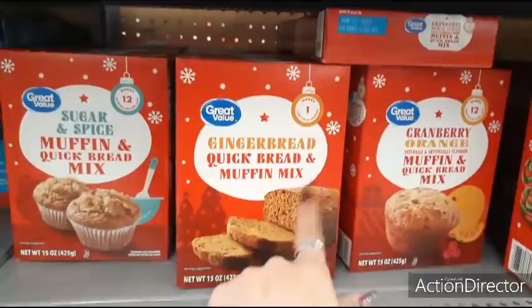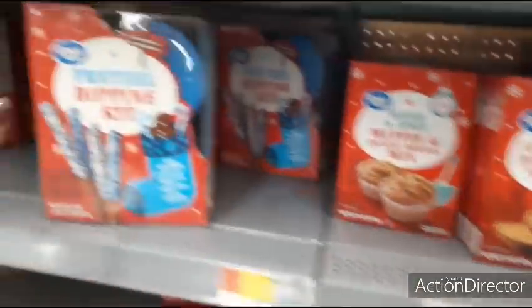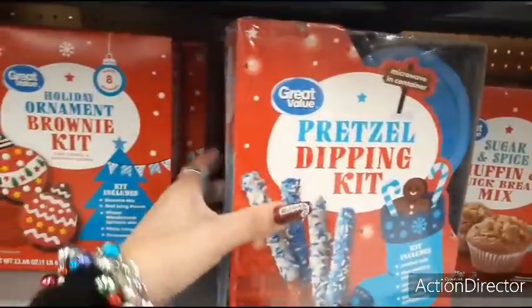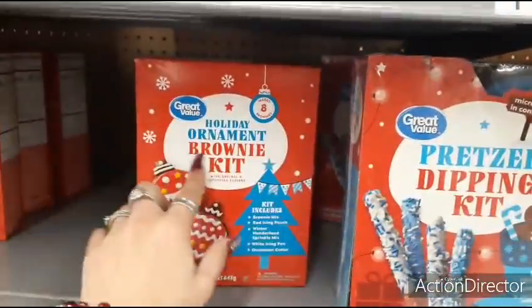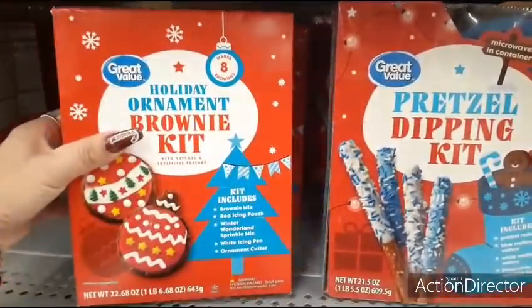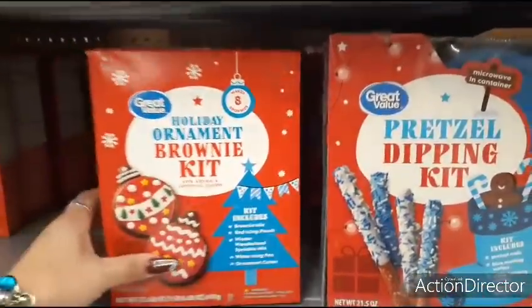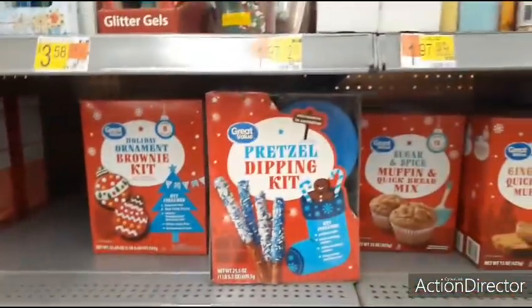There's also a gingerbread quick bread and muffin mix for gingerbread muffins — I really like this idea. The holiday ornament brownie kit is $6.98 and includes brownie mix, red icing pouch, winter wonderland sprinkle mix, white icing pin, and an ornament cutter. Lots of cool stuff.